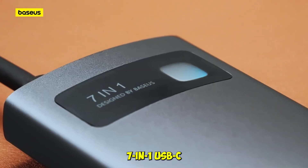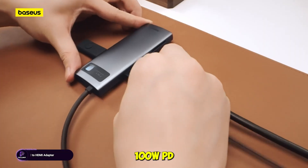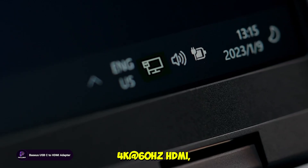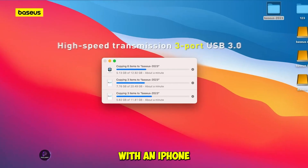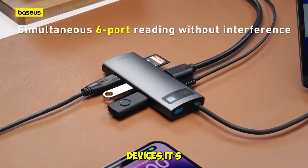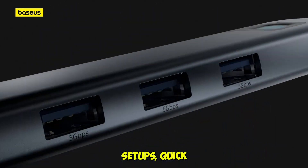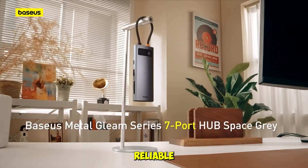The Baseus 7-in-1 USB-C hub is small but mighty. It includes three USB-A ports, 100W PD charging, 4K at 60Hz HDMI, and SD/TF card readers. We tested it with an iPhone 15, MacBook Air M2, and even a Steam Deck — it worked flawlessly across all devices. It's ideal for portable setups, quick plug-and-play workflows, and creators who don't need Thunderbolt but still want reliable performance.